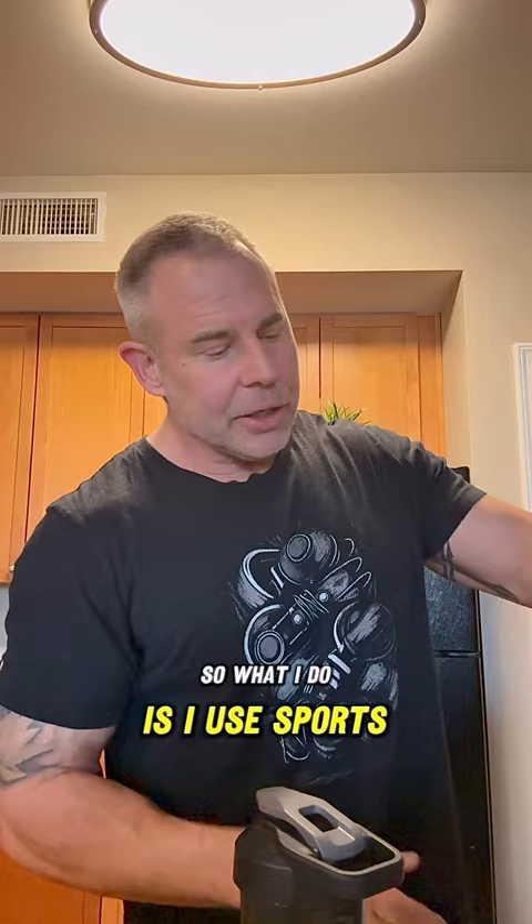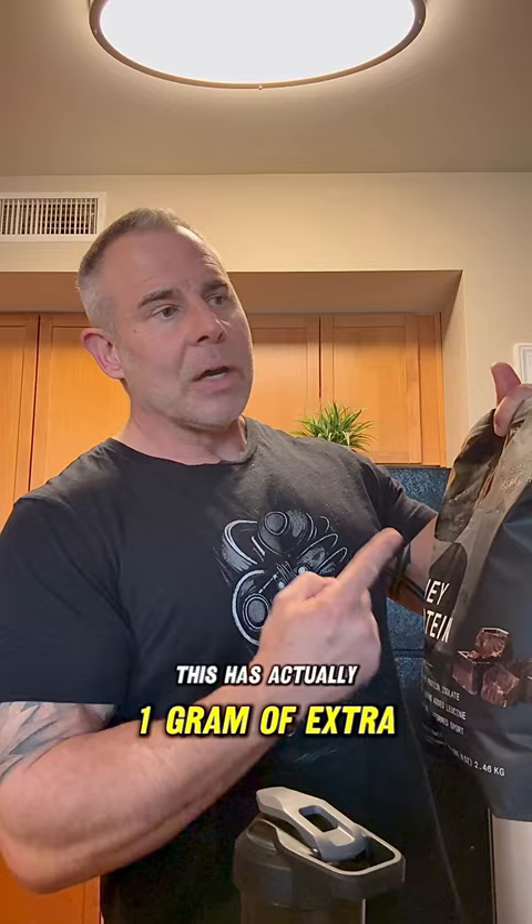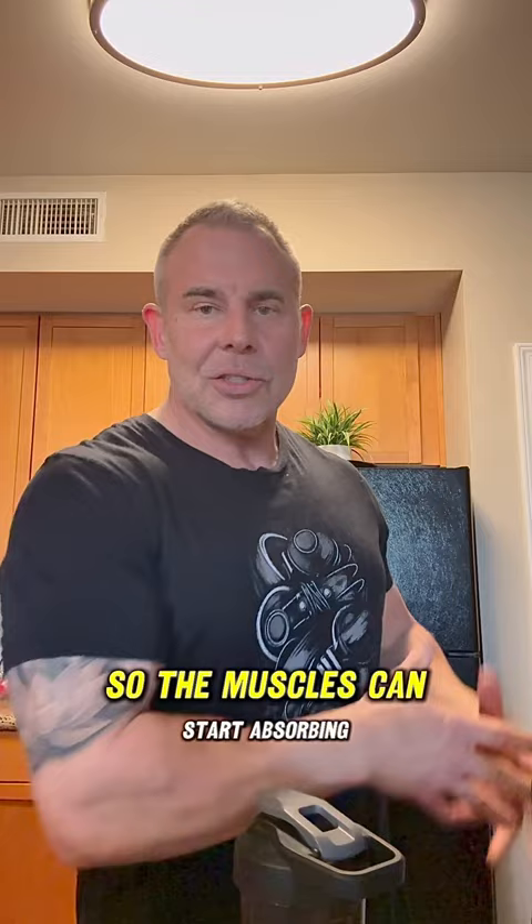What I do is I use Sports Research Whey Isolate here. This has actually 1 gram of extra leucine in it, so that's a benefit. That'll flip the switch for muscle protein synthesis so the muscles can start absorbing all those amino acids in your blood.